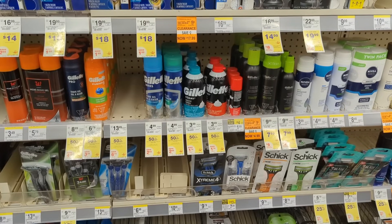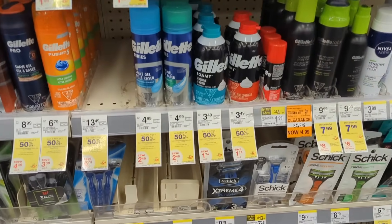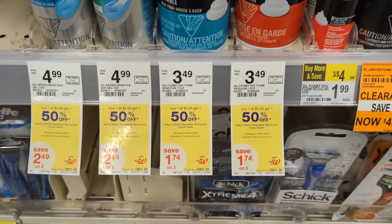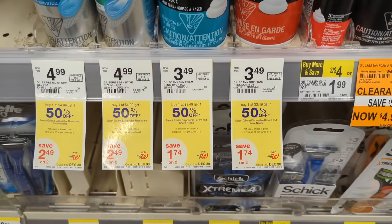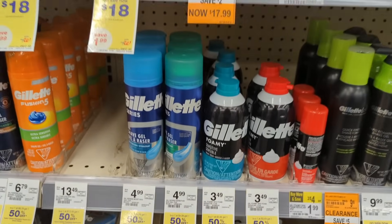Next, Gillette Shave Foam is on sale — buy one, get one 50% off — and on promotion when you buy two, you get a $4 registry award. There's no digital coupon available, so you'll pay $5.23 out of pocket when buying two, but you'll get back a $4 registry award, making the final cost $1.23 or $0.61 each.